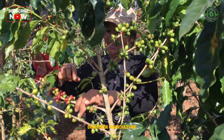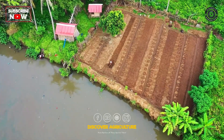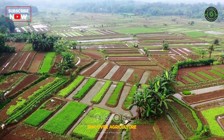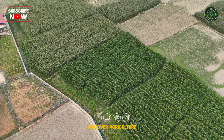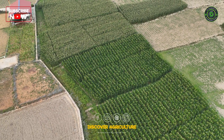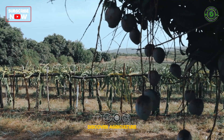Welcome to Discover Agriculture. Today, we are delving into the concept of the integrated farming system. This holistic approach combines different agricultural practices to maximize productivity and sustainability on a single farm. Stay with us to learn how to implement an integrated farming system effectively.